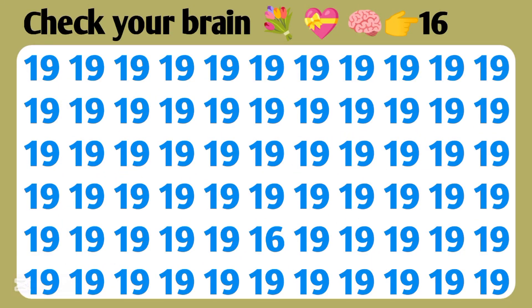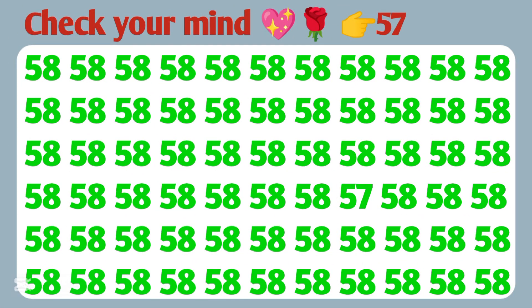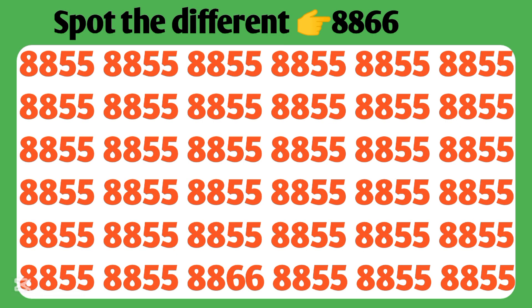Check your brain — 1-6. Check your mind — 5.7. Spot the different number — 886, double six.